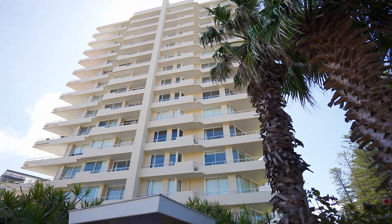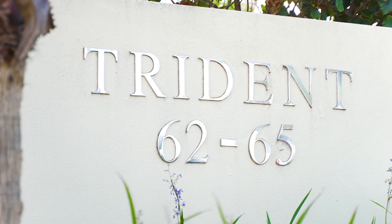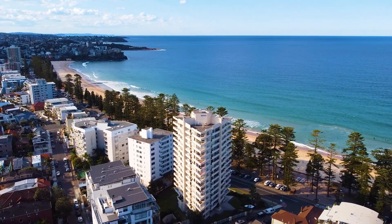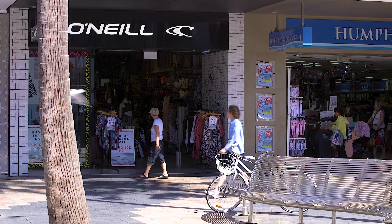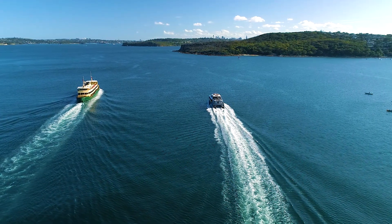For those of you who don't know this part of Manly, the Trident Building is located right in the heart of everything that Manly has to offer — restaurants, cafes, shops — and Sydney CBD is just a 20-minute ferry ride.